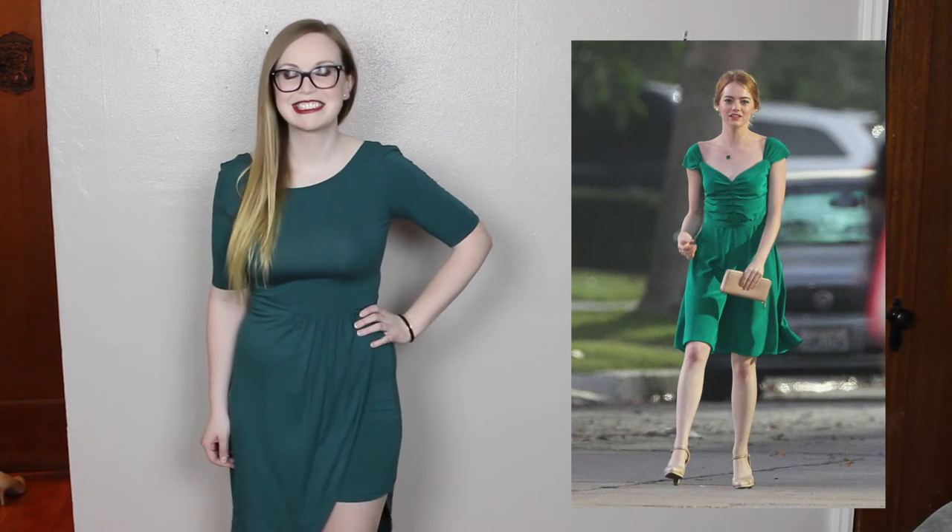If you guys haven't been to Francesca's before, it's a really great store — I love it there, they have such cute stuff. This dress is going to be one of my favorites for sure, and it's great for going out.